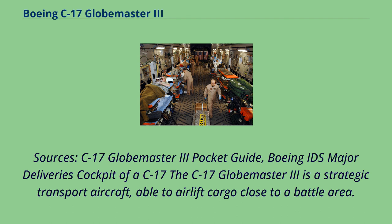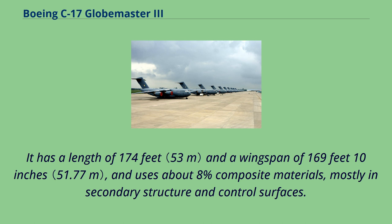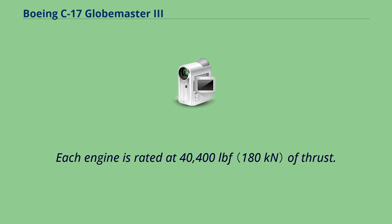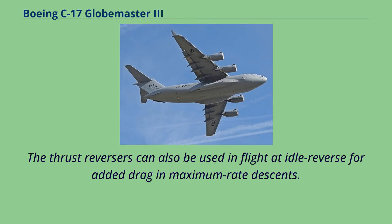The C-17 Globemaster III is a strategic transport aircraft able to airlift cargo close to a battle area. It has a length of 174 feet and a wingspan of 169 feet 10 inches, using about 8% composite materials, mostly in secondary structure and control surfaces. The C-17 is powered by four Pratt & Whitney F117-PW-100 turbofan engines, based on the commercial PW-2040 used on the Boeing 757, each rated at 40,400 lbf of thrust. The engine's thrust reversers direct exhaust air upwards and forward, reducing foreign object damage risk and providing enough reverse thrust to back up the aircraft while taxiing. Thrust reversers can also be used in flight at idle reverse for added drag in maximum rate descents.